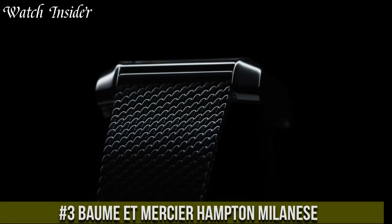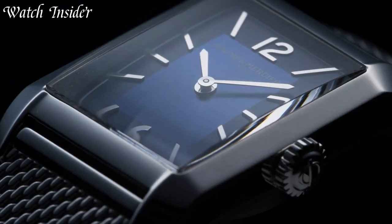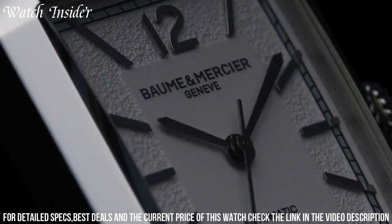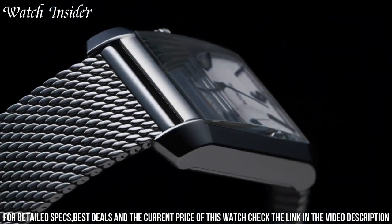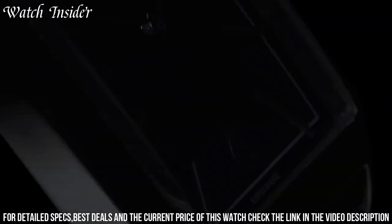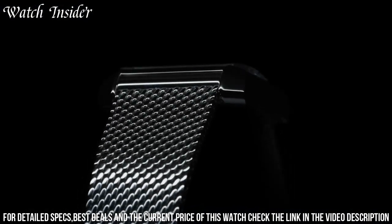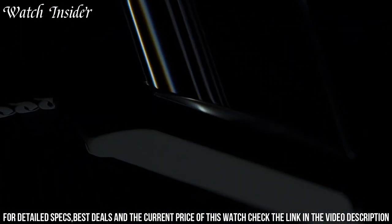Number 3: Baume & Mercier Hampton Milan SE — a luxurious timepiece with a contemporary and sophisticated design. This watch features a stainless steel case and bracelet with a Milan mesh band, giving it a sleek modern look. The silver dial is simple and elegant with minimalist hour markers and a date window at the 3 o'clock position. Powered by a Swiss quartz movement, the Hampton Milan SE provides accurate timekeeping and is water-resistant up to 50 meters, making it a versatile and practical must-have for any watch collection.